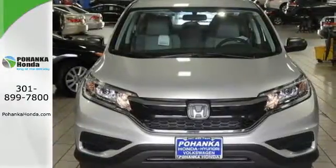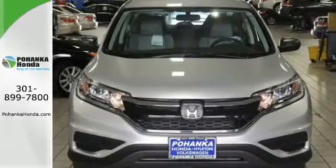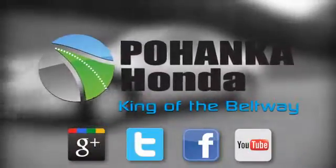Empowering you to take on what comes next, this CR-V is ready for a test drive. Visit Pohanka Honda, King of the Beltway, today.